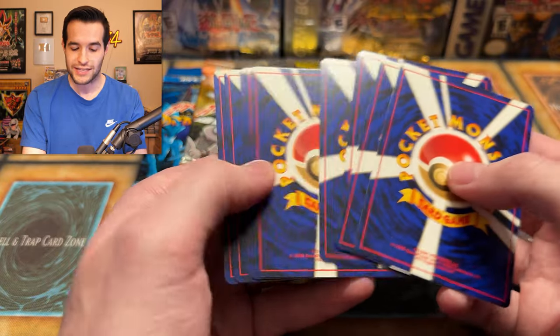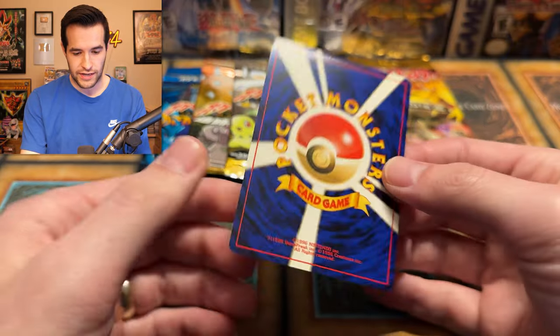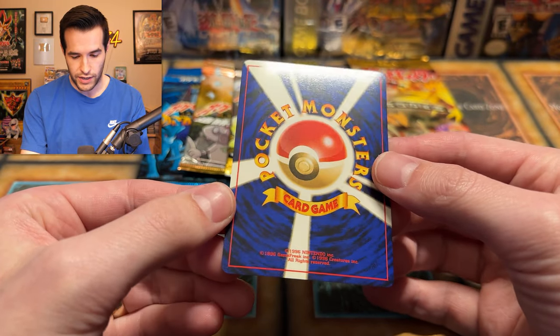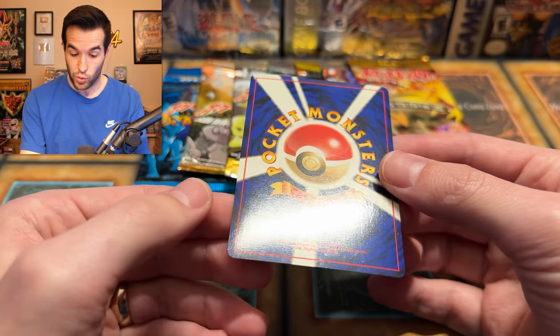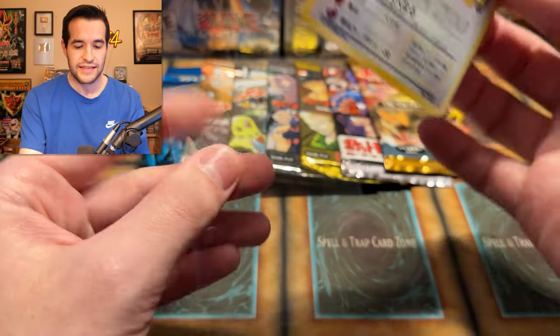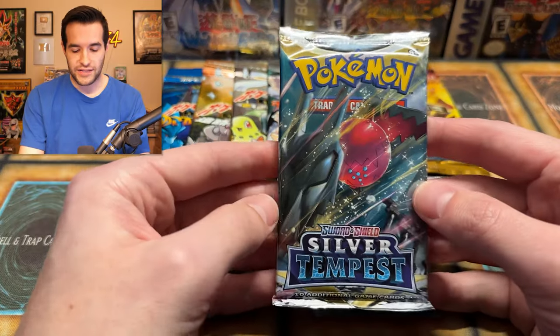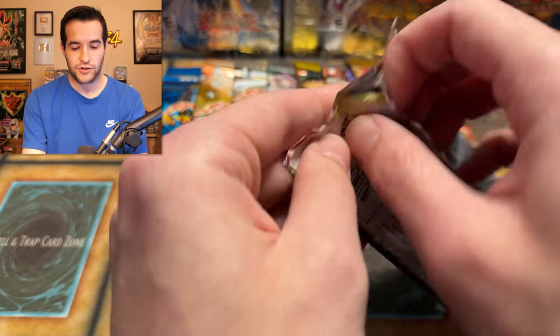I'll probably send these in for grading at some point, probably in a bulk sub for the lower end. Clefable isn't really the main Jungle holo you want. Not a bad start — maybe I won't mess up the pack trick next time. From the Silver Tempest ETB next: Metal Energy, Ferrothorn, Misdreavus, Wailmer, Murkrow, Rufflet reverse, and a Keldeo. Not pulling a Lugia from this one, but still decent.